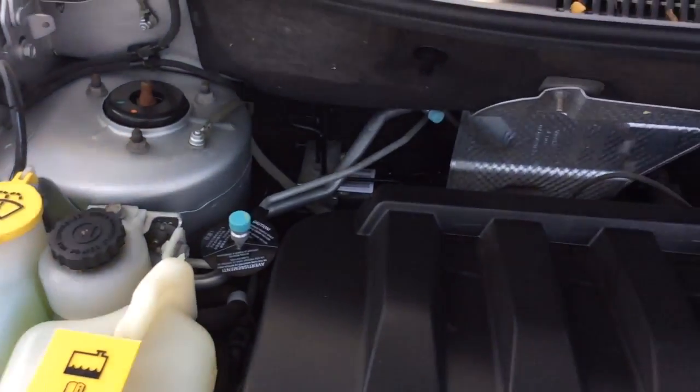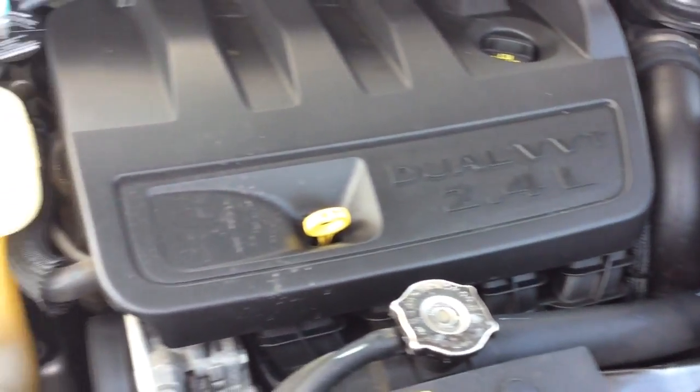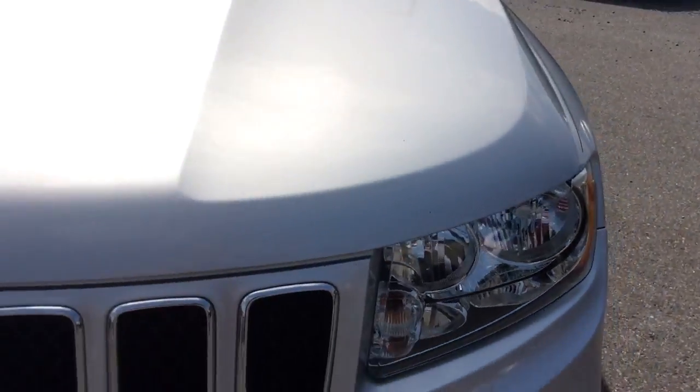Let's take a look at the exterior as well as under the hood. This Compass just got in and my service department worked on a fresh PA inspection. It got a fresh oil change, so it comes fully serviced. Like I said, it's a local trade-in.